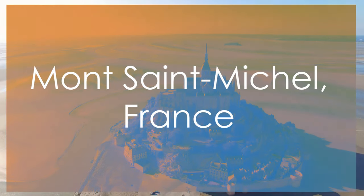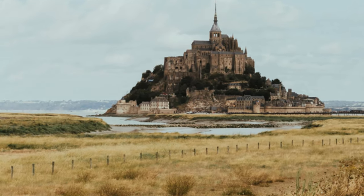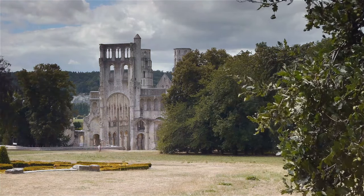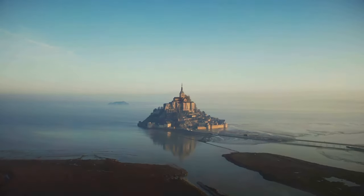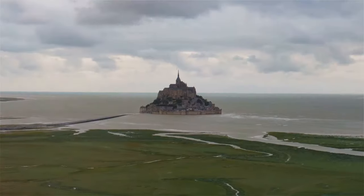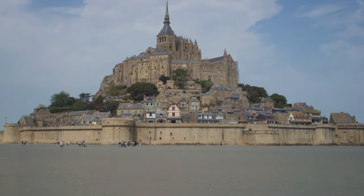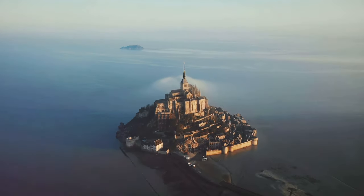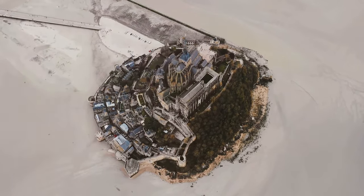Embark on a journey to explore the architectural wonder of Mont Saint-Michel, France, a UNESCO site renowned for its medieval abbey, captivating tidal island setting, and profound historical significance. Admire the unique beauty of Mont Saint-Michel's tidal island location and Gothic abbey, a masterpiece of medieval architecture that rises majestically from the sea. Delve into the rich history, legends, and religious importance of this sacred site, where pilgrims have sought solace for centuries. Marvel at the intricate architectural details, formidable ramparts, and panoramic views that make Mont Saint-Michel a true marvel of France.